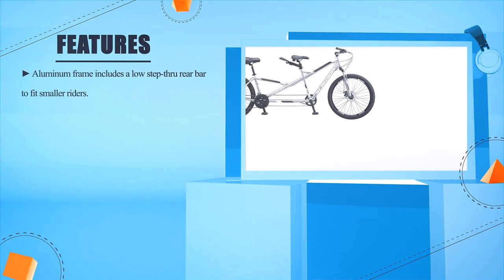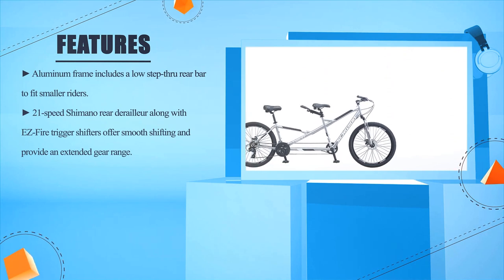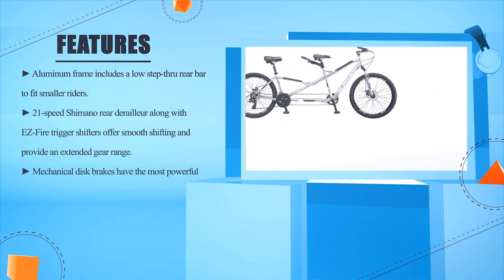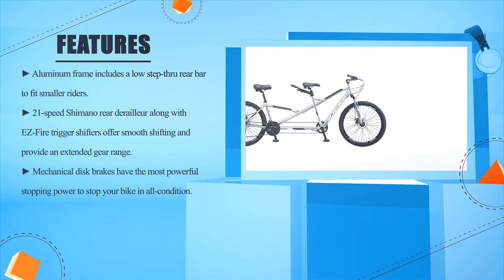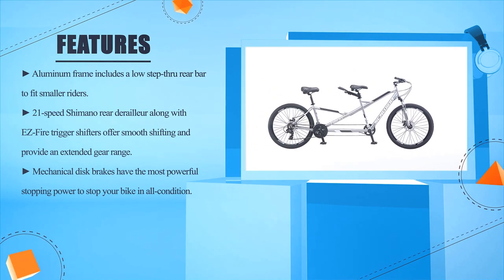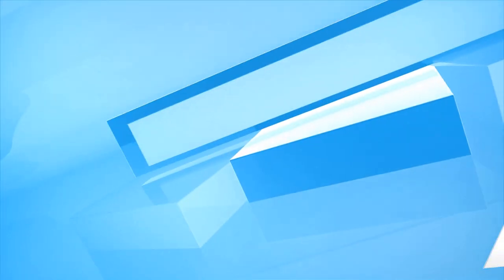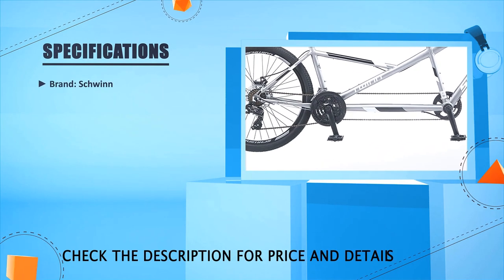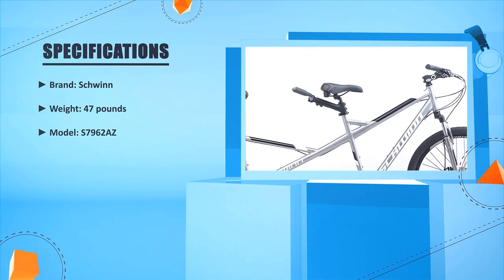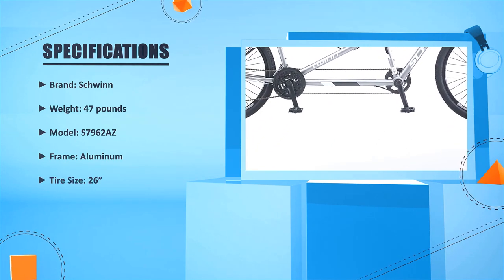Aluminum frame includes a low step-through rear bar to fit smaller riders. 21-speed Shimano rear derailleur along with EZ Fire trigger shifters offer smooth shifting and provide an extended gear range. Mechanical disc brakes have the most powerful stopping power to stop your bike in all conditions. Brand: Schwinn, weight 47 pounds, model S7962AZ, frame aluminum, tire size 26 inches.